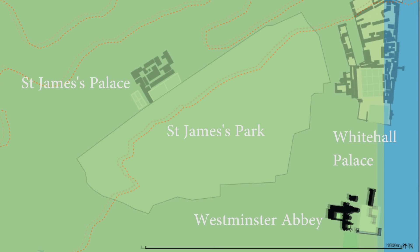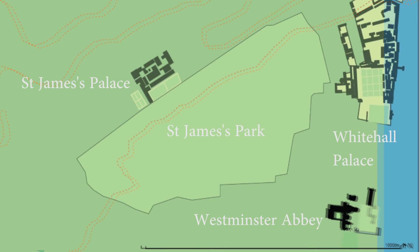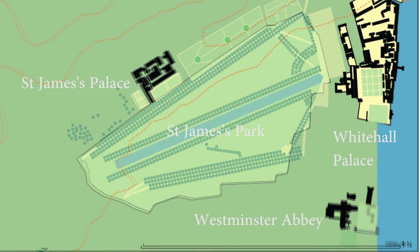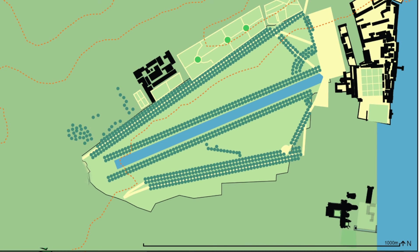Henry VIII bought the land from Eton College in 1532. He used it for Whitehall Palace and for a deer park. Charles II kept the deer but after 1660 redesigned the hunting forest as a Baroque pleasure ground.